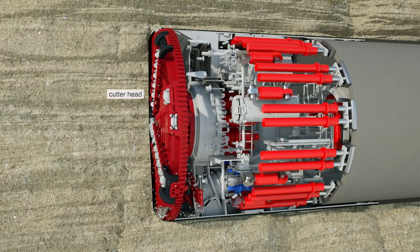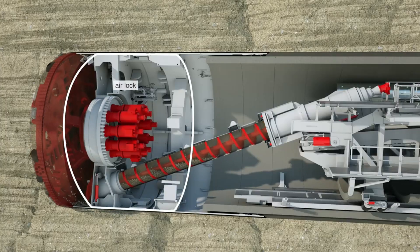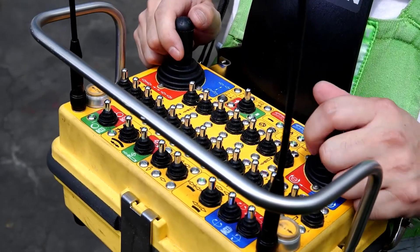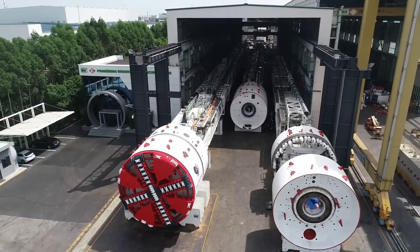It can easily cut through rocks and dirt, and as it digs, it builds strong tunnels using concrete pieces. It moves pretty fast, covering as much ground as a turbocharged snail each day. Right now, it's working in Auckland, making transportation smoother for everyone.